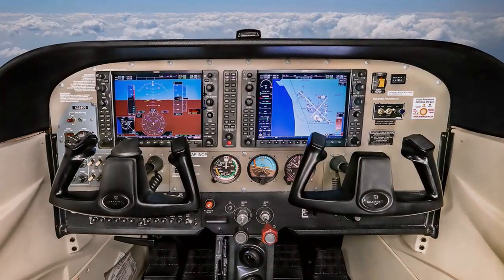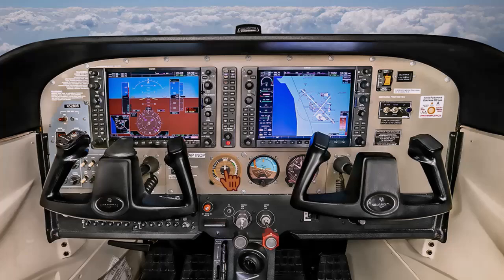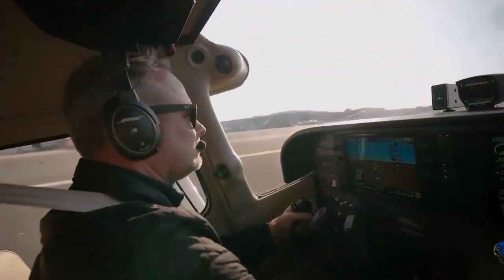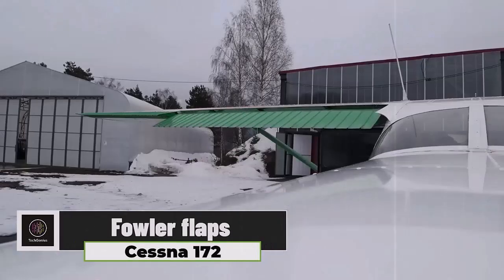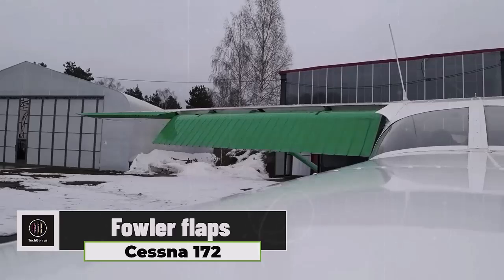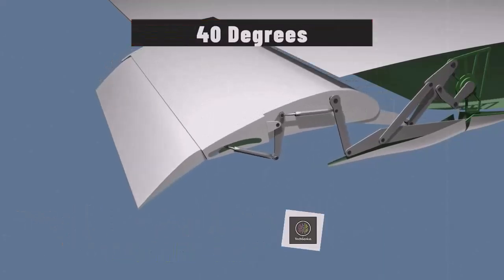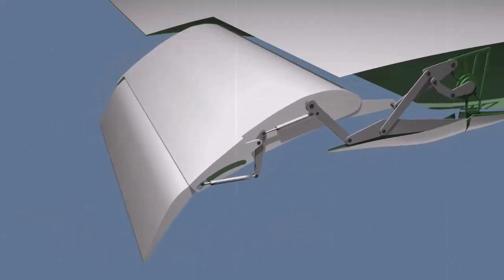The cockpit also retains classic instruments like the airspeed indicator, attitude indicator, and altimeter, ensuring that pilots can rely on traditional gauges if needed. The Cessna 172 is equipped with Fowler flaps that extend and increase the wing area, improving lift during takeoff and landing. The flaps can deflect up to 40 degrees, enhancing the aircraft's low-speed performance.